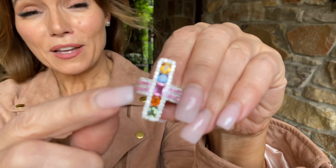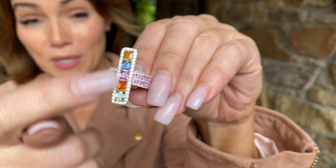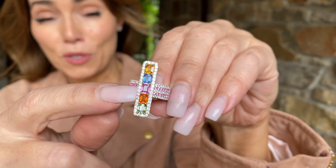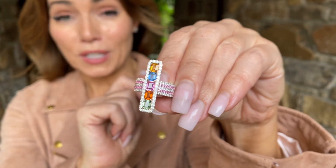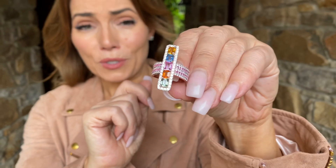Then you have the pink sapphire and the white zircon. You have over two and a half carats of sapphire here, 30 points of pink sapphire on the sides, almost a carat of white zircon, and 18 carat rose gold over sterling silver.